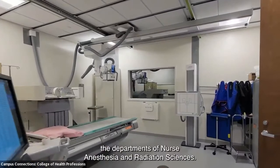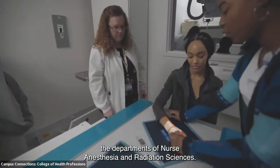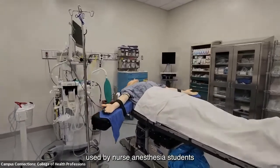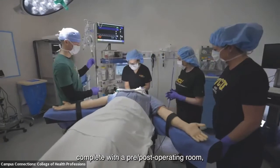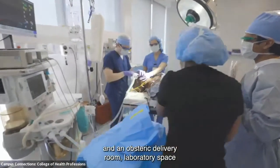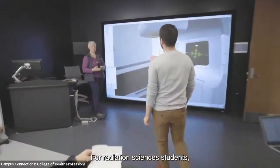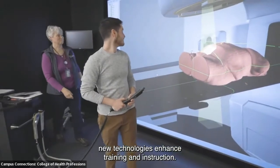Level three houses the departments of nurse anesthesia and radiation sciences. The state-of-the-art Center for Research on Human Simulation, used by nurse anesthesia students, includes a surgical suite complete with pre- and post-operating room and obstetric delivery room laboratory space, and full-body human simulators. For radiation sciences students, new technologies enhance training and instruction.